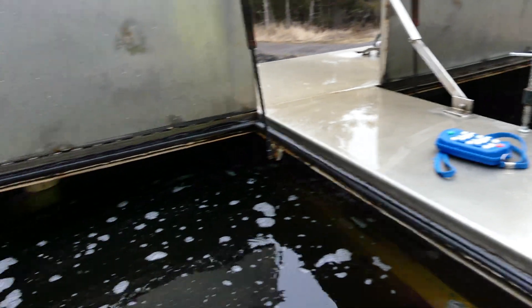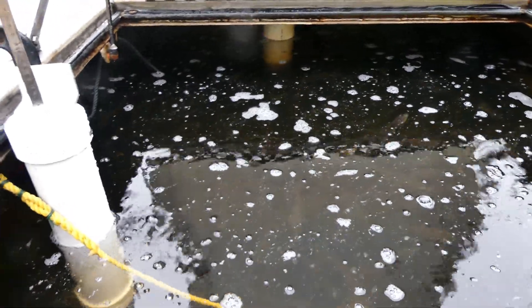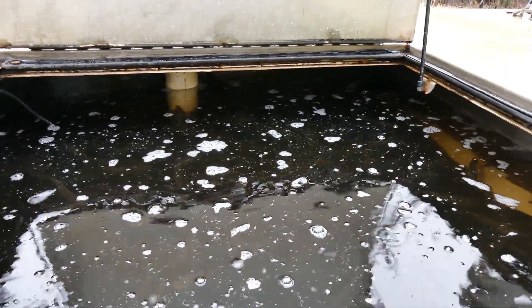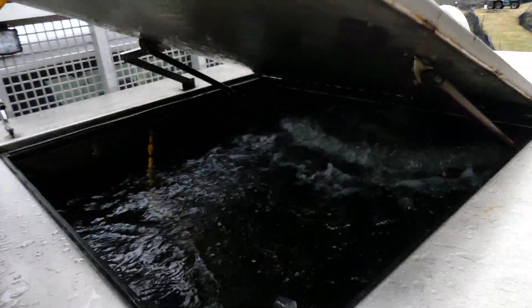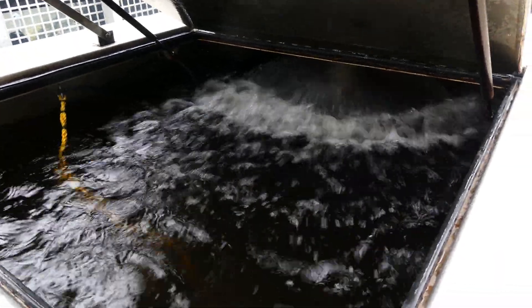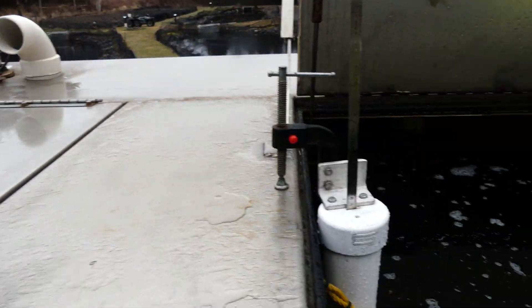We've got oxygen going on these trucks — that's what this bubble line is. I was wondering about oxygen since the browns want to settle to the bottom. There's also an aerator. That creates some shock and helps make sure the water doesn't get over-saturated with oxygen. Gives them a little current. You guys have got this down to a science.